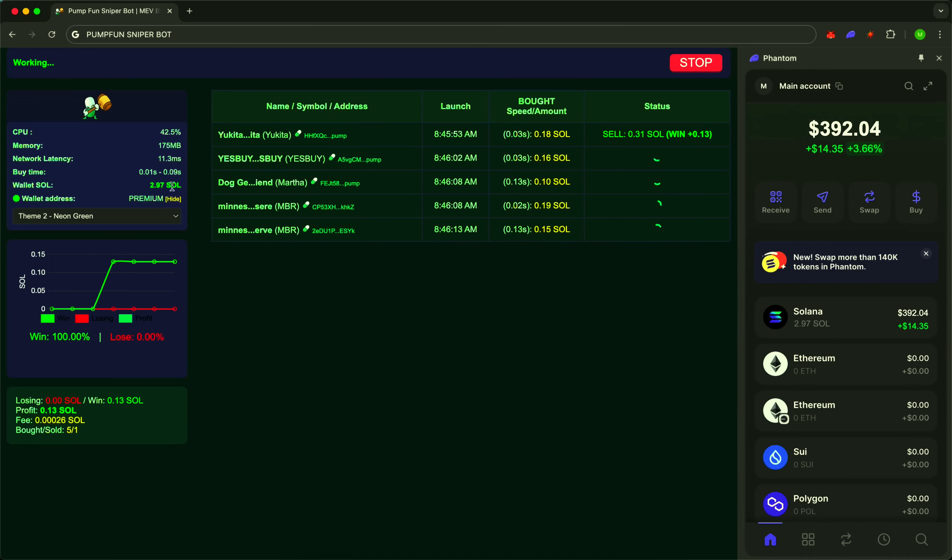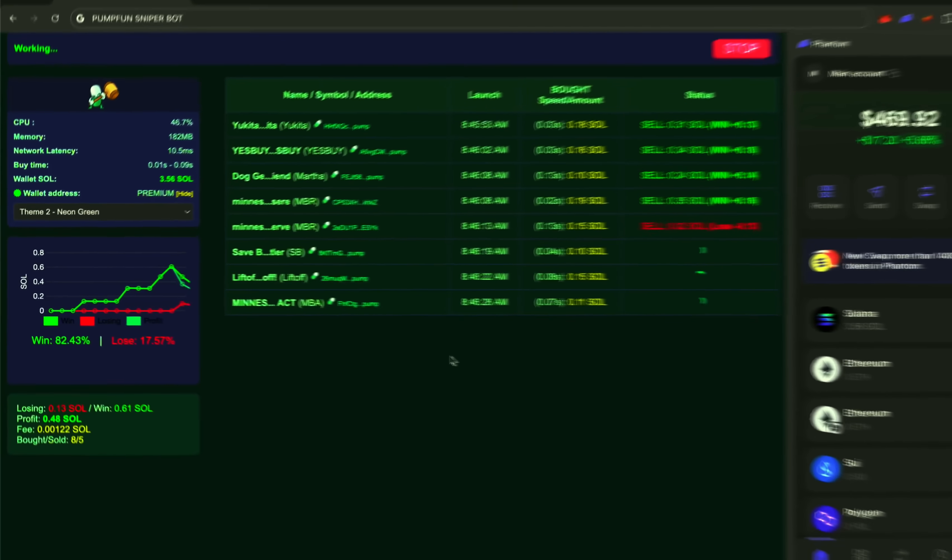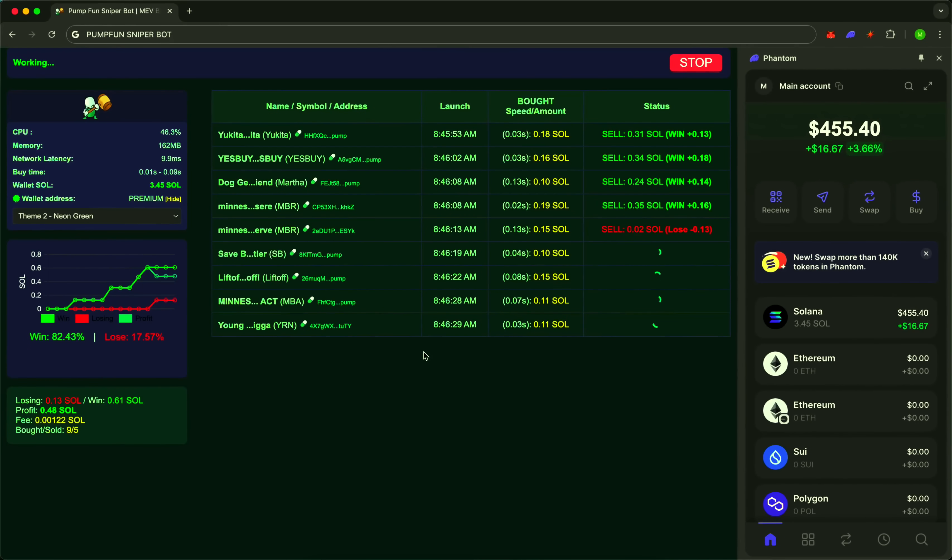Here it is, the first entry. The token is selected based on bonding curve and market cap. The system is already tracking the growth. All according to the algorithm. Plus 25%. Profit secured. Another jump, another take. Sudden drop? We exit calmly, with minimal losses.